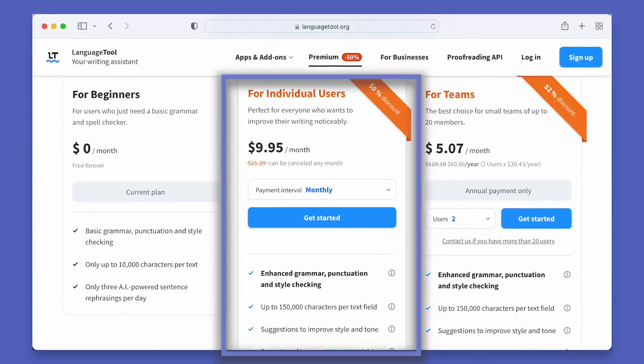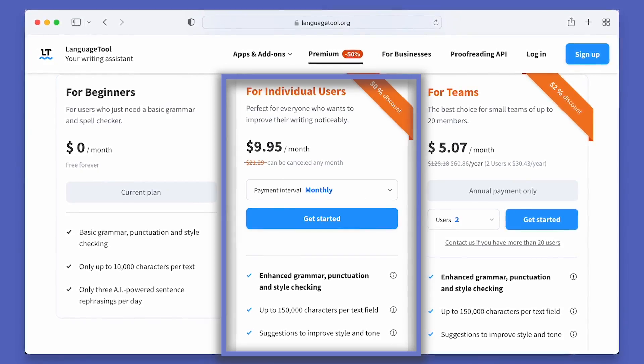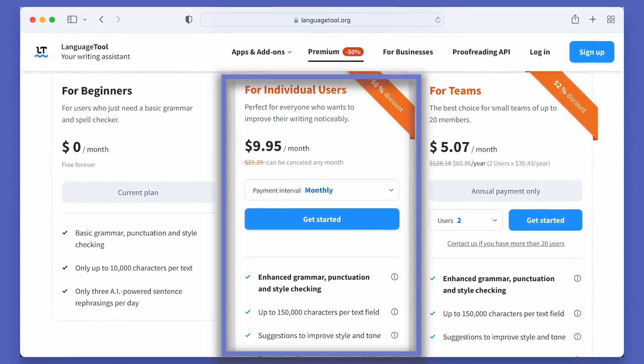They have a free plan which only checks for basic grammar and spelling, but if you want more add-ons and features, you could go for their individual plan which costs around $20 if you're paying month to month.